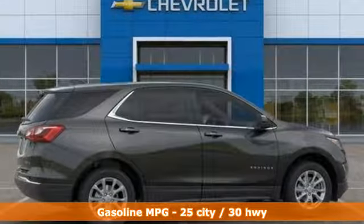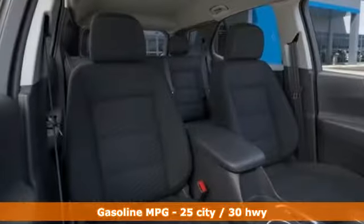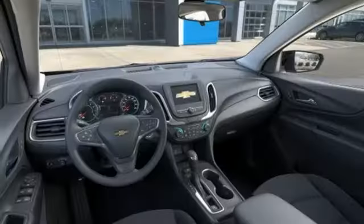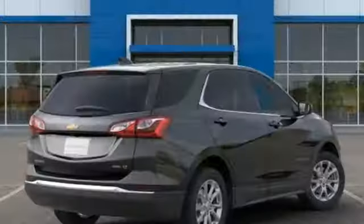Turbo inline four-cylinder engine. Dual zone climate control. Streaming audio. Configurable instrument gauges. Front heated bucket seats. Smartphone wireless charging. External memory control. Active grill shutters. Wi-Fi hotspot. And power heated mirrors.